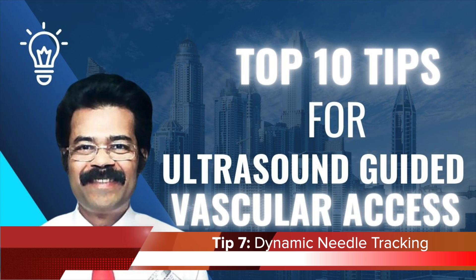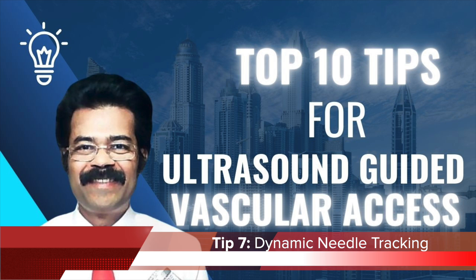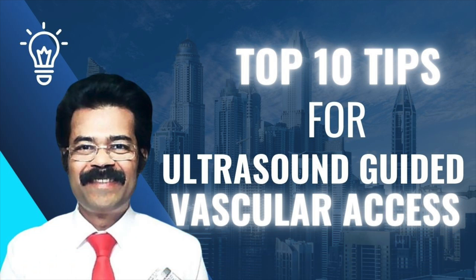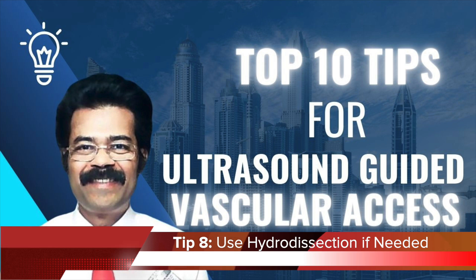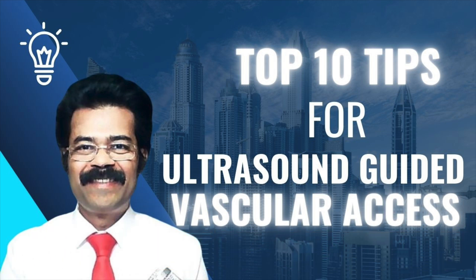Tip number eight: hydro dissection — a technique for tricky cases where anatomy isn't clear. Imagine trying to separate two pages of a book that are stuck together. Injecting a little saline around the vein creates space so the vein is easier to see and access. This is especially helpful for deeper veins or patients with difficult anatomy.